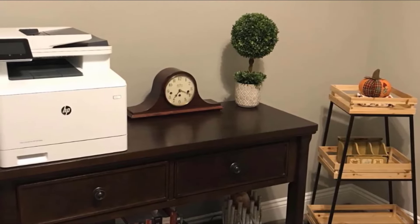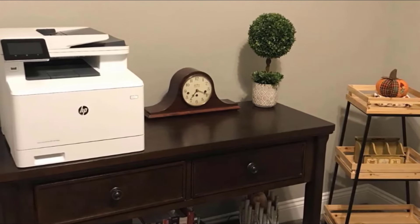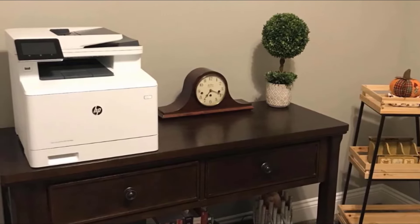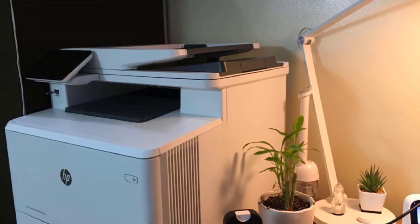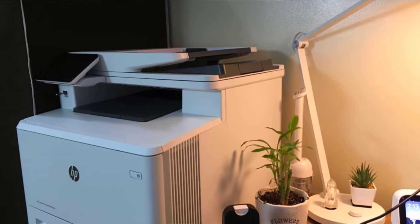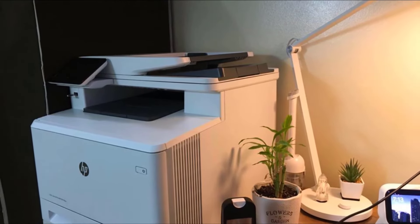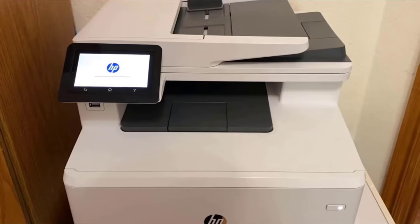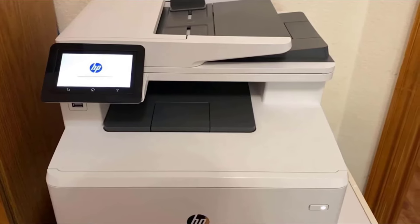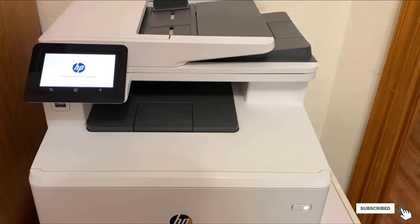Since it's a laser printer, its printing speeds are much faster than HB's inkjet offerings, so you won't have to wait around to print out a batch of invoices or receipts. This printer also has a high-resolution flatbed scanner and an automatic document feeder that can perform duplex scanning — great features if you need to digitize multi-page or double-sided reports quickly. Connectivity options include Wi-Fi, a mobile app, Ethernet, and a USB port to print directly from thumb drives.